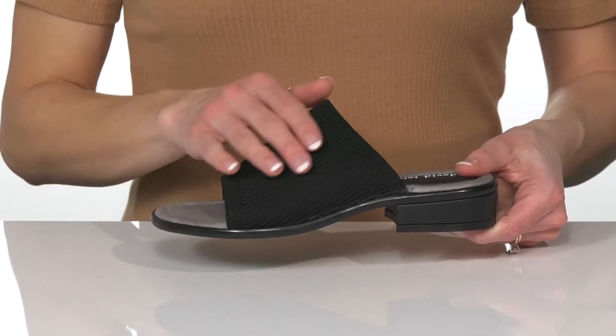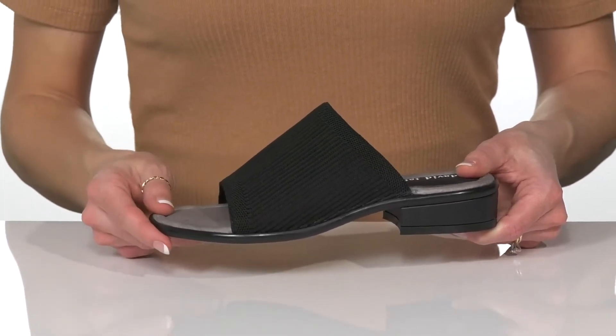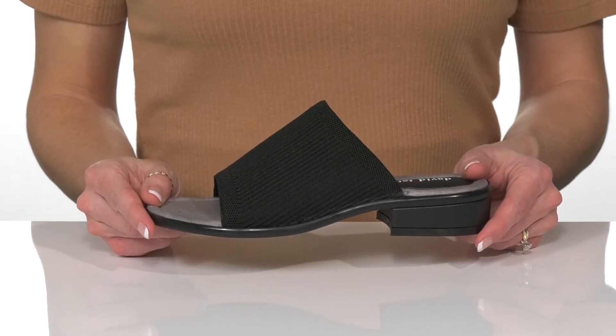I really love how thick this strap is, giving you a lot of security as you walk in style. These are super cute and I would style them with a mini skirt, tank top, and denim jacket.